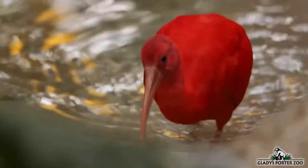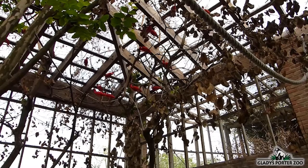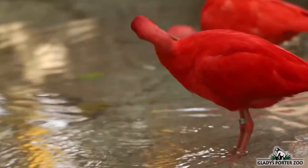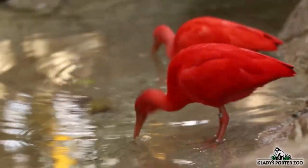They also eat fish, insects, frogs, and even snakes. Much like the flamingo, the Scarlet Ibis turns its brilliant shade of pink due to its crustacean-heavy diet. Their overall population is currently in decline due to habitat destruction and poaching.